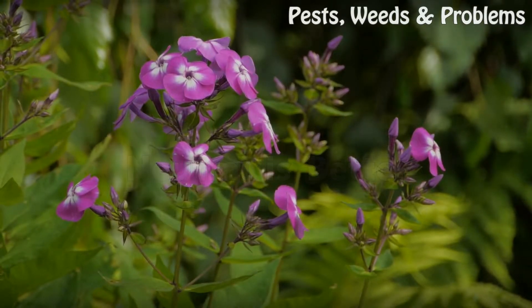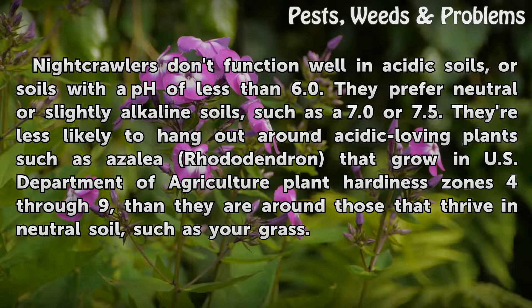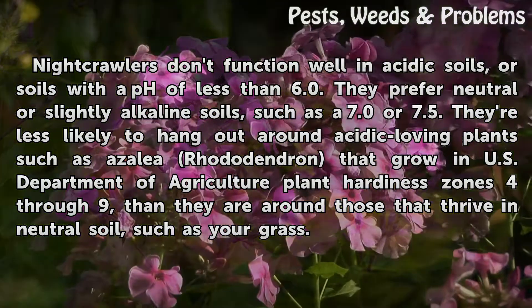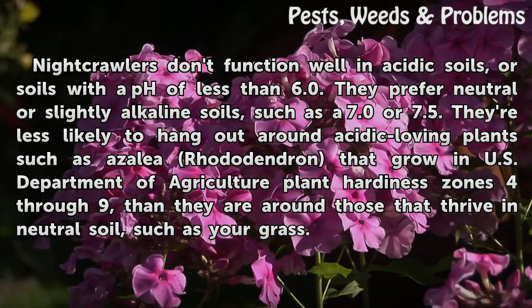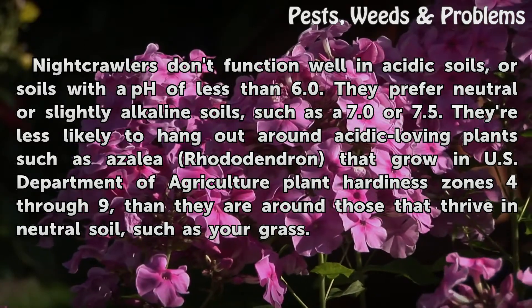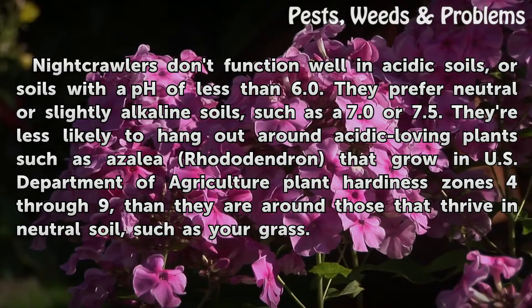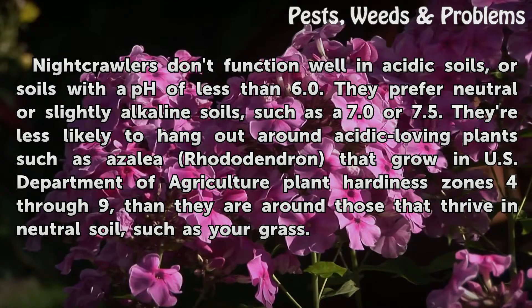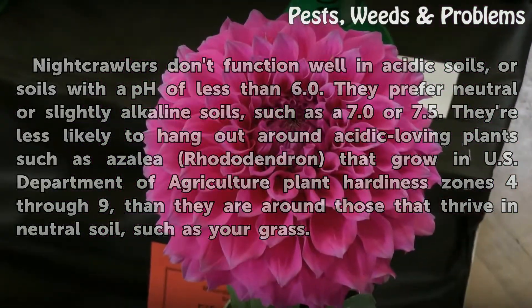Neutral is better: Night crawlers don't function well in acidic soils, or soils with a pH of less than 6.0. They prefer neutral or slightly alkaline soils, such as a 7.0 or 7.5. They're less likely to be found around acid-loving plants such as azalea and rhododendron, which grow in USDA plant hardiness zones 4 through 9, than around plants that thrive in neutral soil, such as your grass.